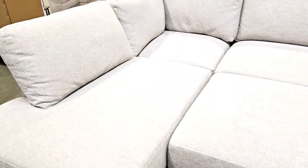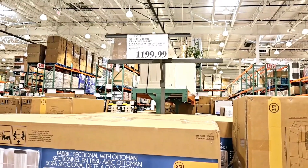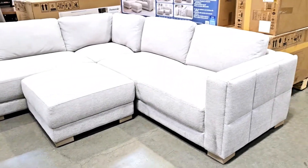Yeah, I really like this color. Me too. And that's the whole sofa.